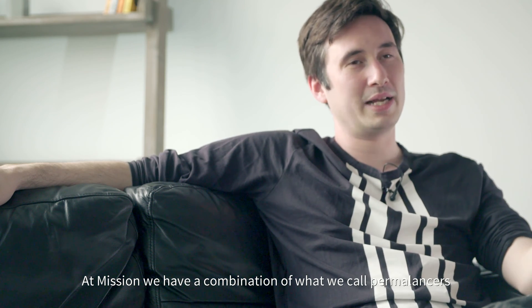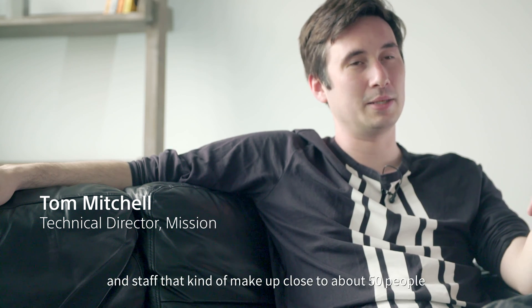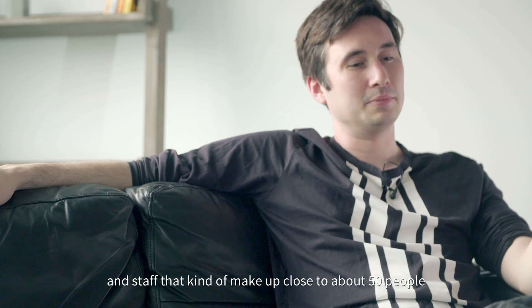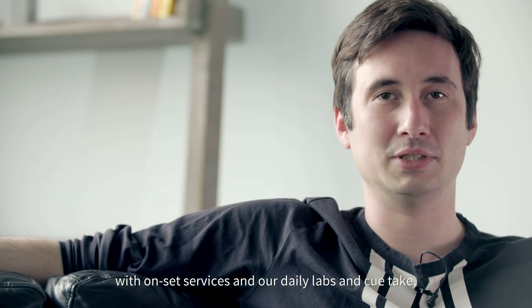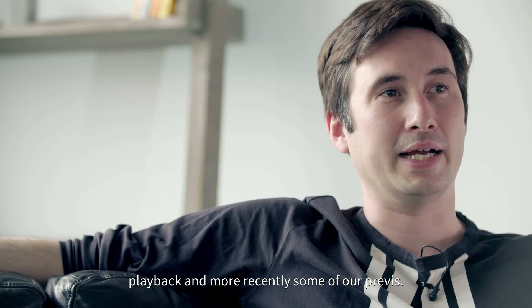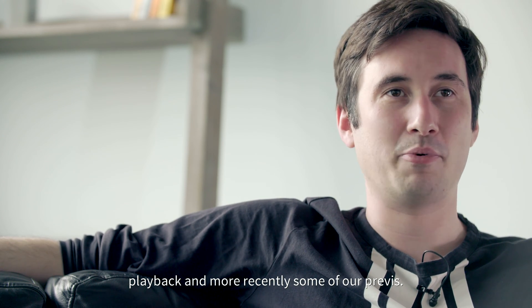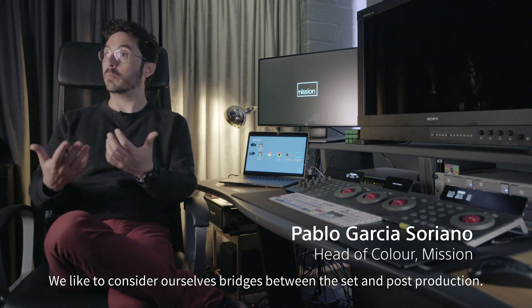At Mission we have a combination of what we call permalancers and staff that make up close to about 50 people, with on-set services in our daily labs, Q-Take, and Playback, and more recently some additional services. We consider ourselves a bridge between the set and post-production.